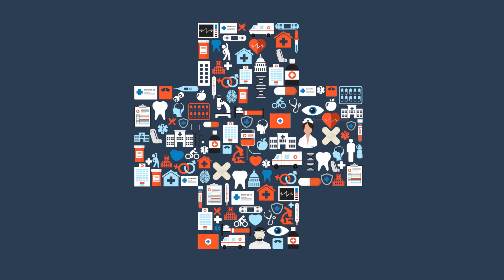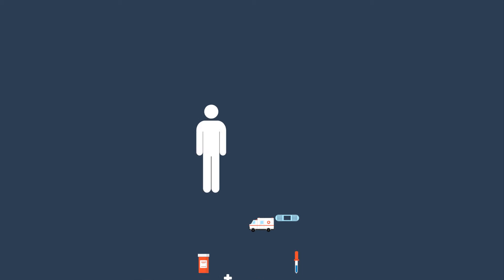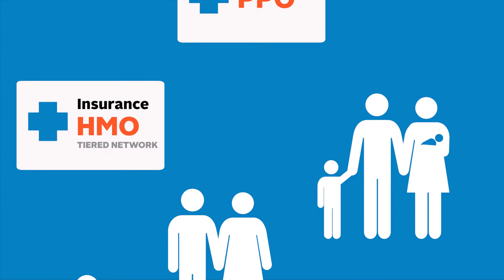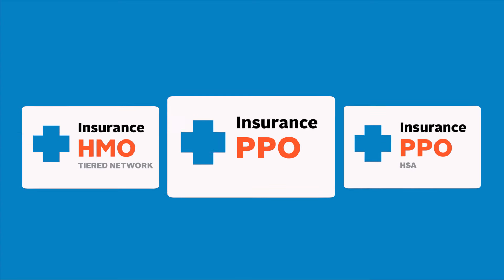Shopping for health insurance is a big decision, but asking the right questions can make it a lot easier. When it comes to health coverage, everyone has different needs and preferences. Understanding the features of a health plan can help you pick the right match for you.